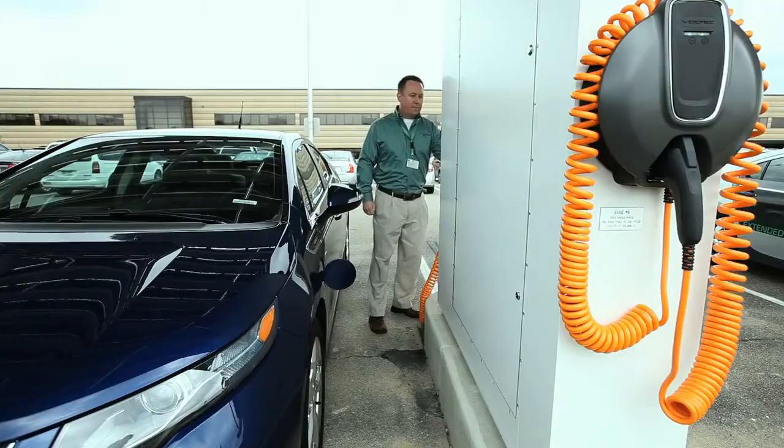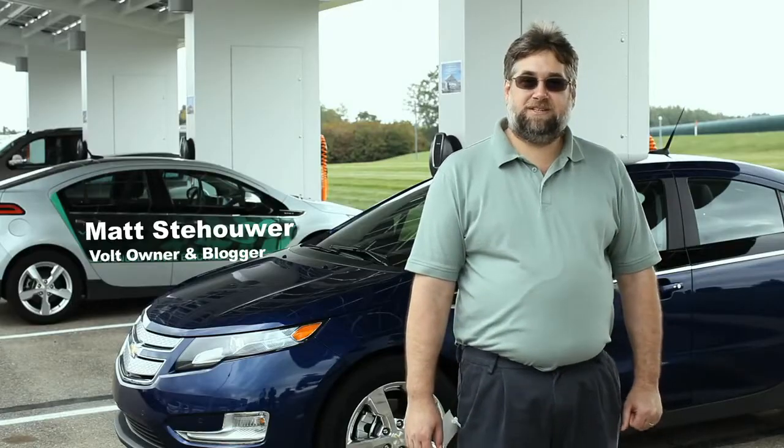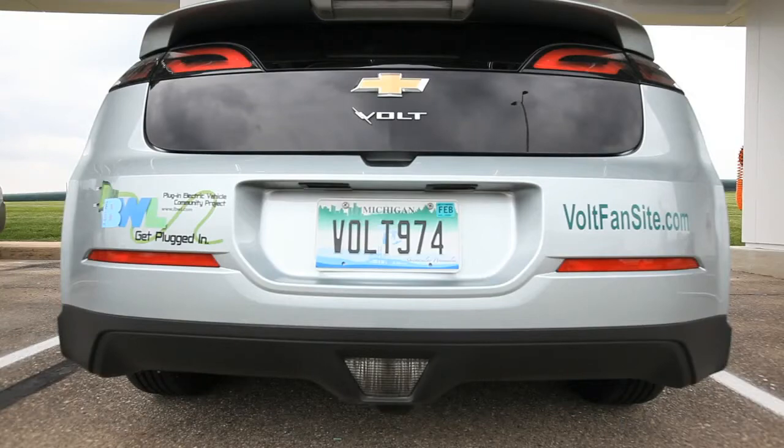My name is Larry Laws. I'm the energy integration engineer for the Chevrolet Volt. My name is Matt Stahauer. I'm from Lansing, Michigan. I'm Volt owner 974.